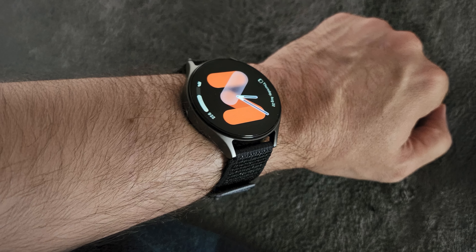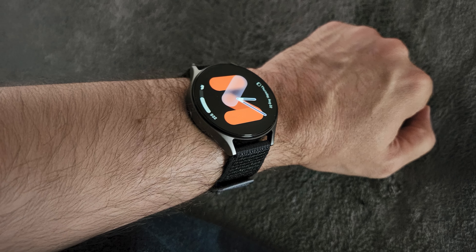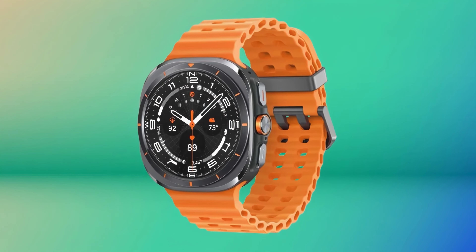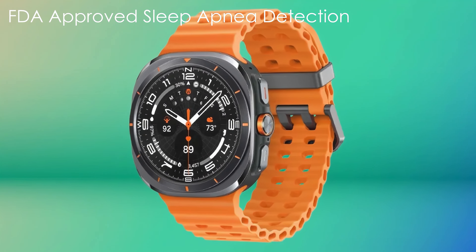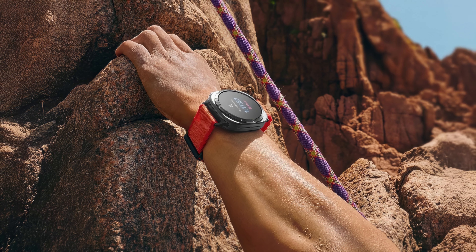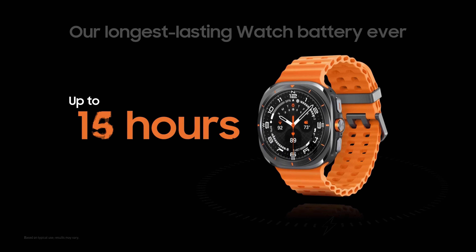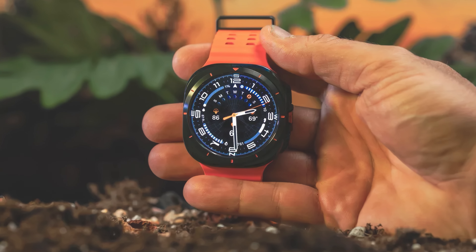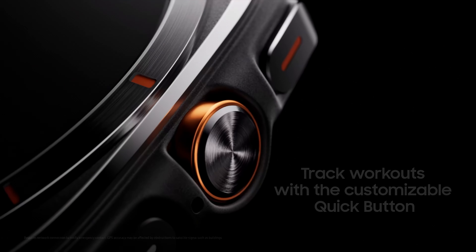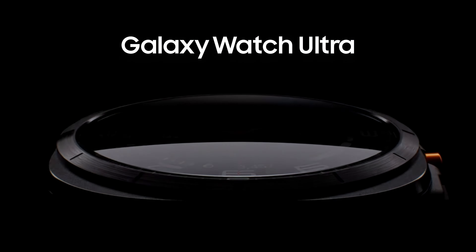The device excels in health and fitness tracking, offering comprehensive metrics including heart rate monitoring, blood oxygen measurement, and sleep pattern analysis. It introduces an ages index for metabolic insights and FDA-approved sleep apnea detection. The watch's dual-frequency GPS enhances location accuracy for outdoor activities. Battery life is impressive, with the 590 mAh battery lasting over 24 hours on a single charge. The Watch Ultra supports fast charging and wireless charging options. Its customizable quick button and various control options, including touch gestures, provide intuitive navigation.